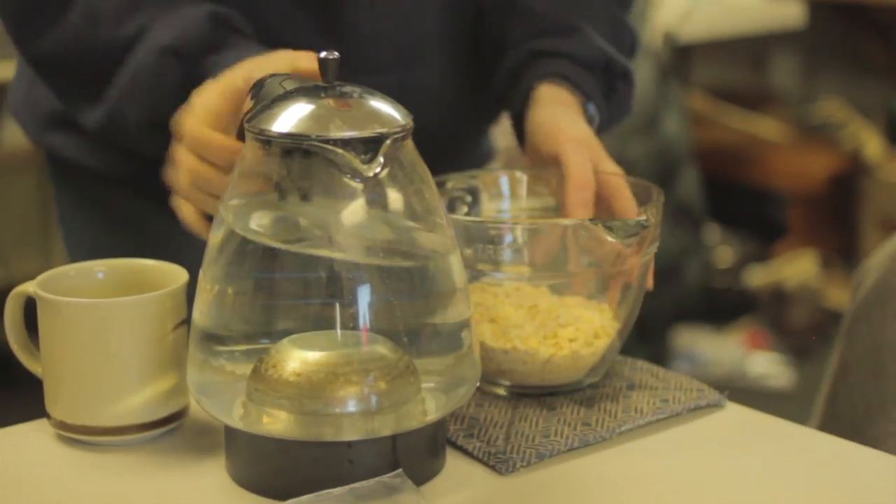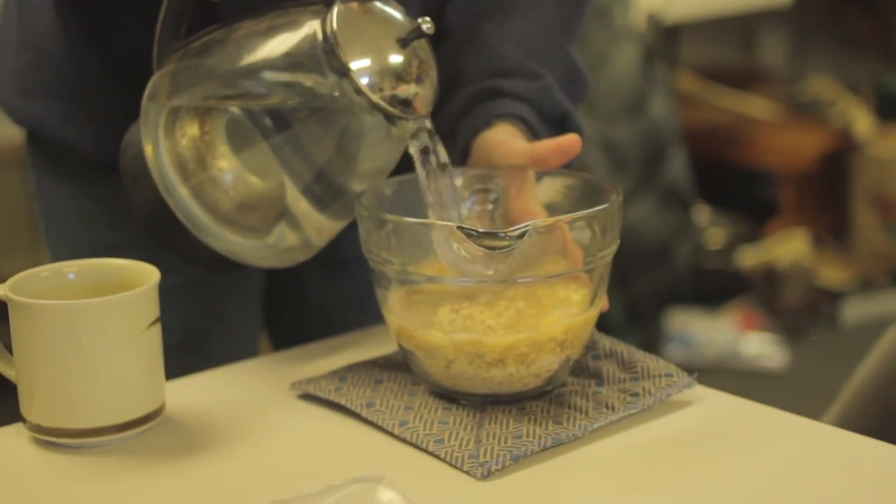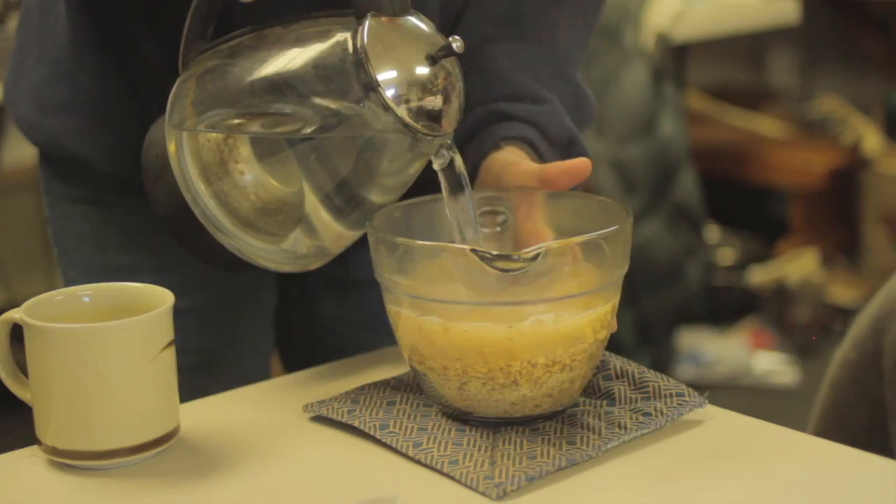You want it really hot — like 200 degrees or higher boiling water. But then you also want it to sit in there a while to get as much tannic acid leached out as possible.